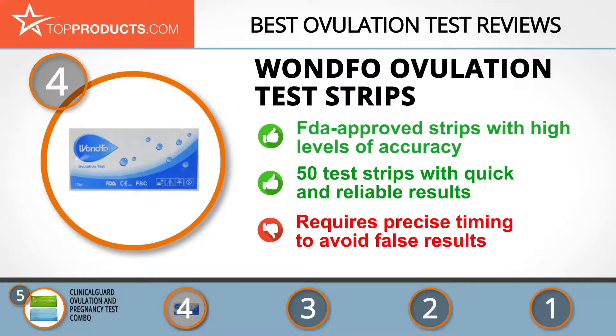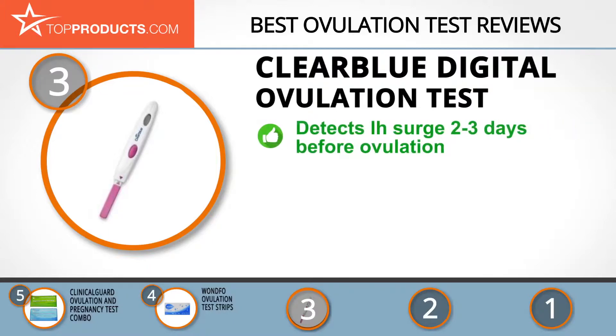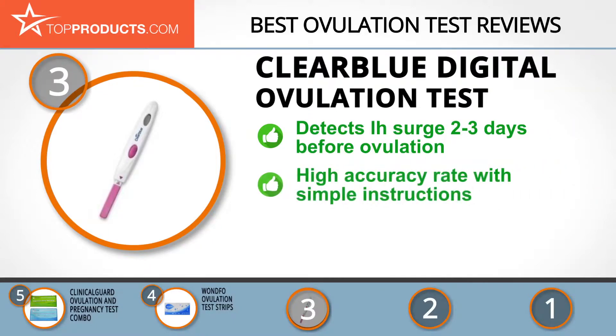The next product on our list was chosen because it is a great choice for people looking for an ovulation test with lots of bells and whistles. At number three, we have the Clearblue Digital Ovulation Test. Clearblue started in 1985 to help women around the world in their fertility journey by making home pregnancy testing easy and affordable.